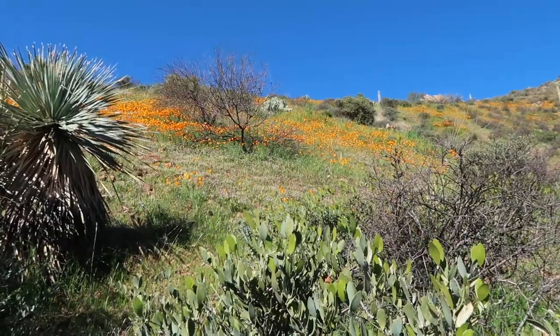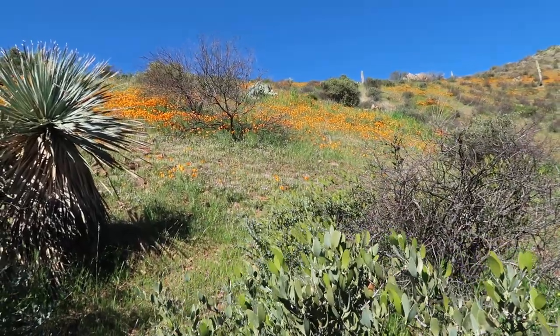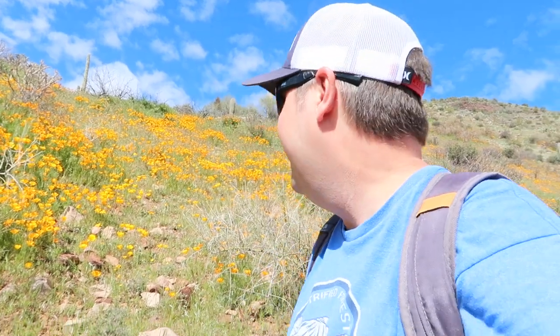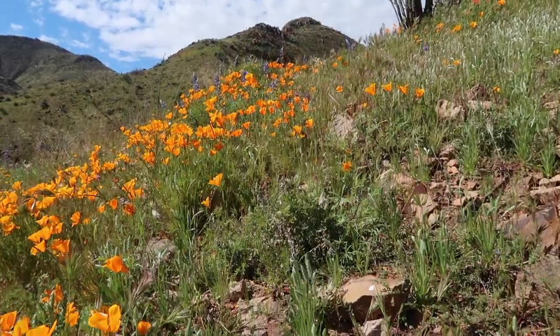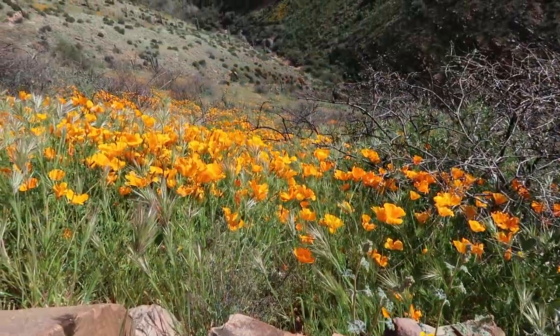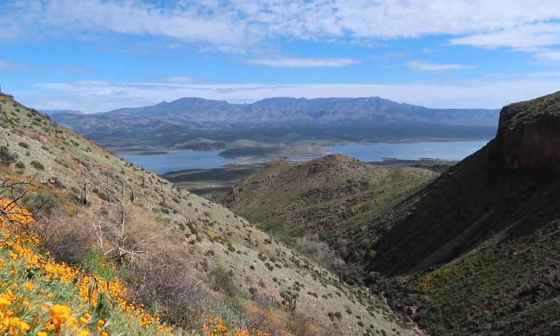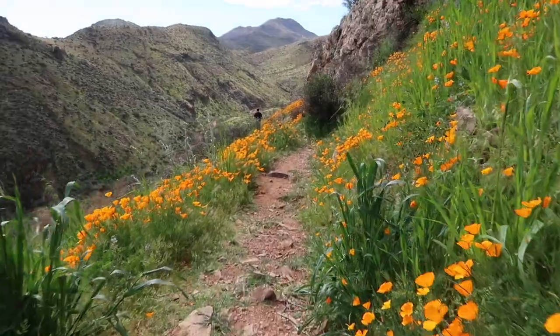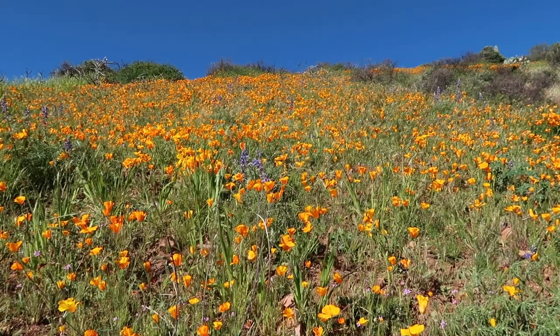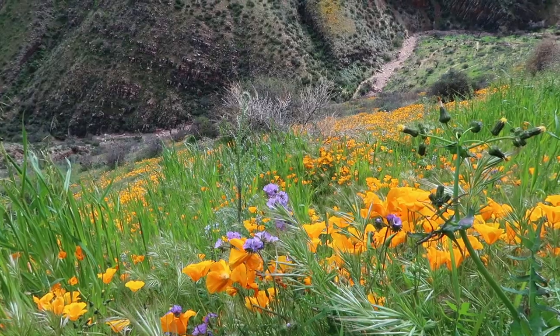The scene back here is worth it on its own. I can't stop taking pictures around here. I knew there'd be wildflowers out here. I was here a couple weeks ago and these were already blooming, but they just really opened up.